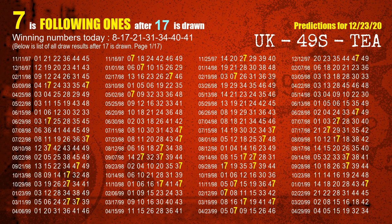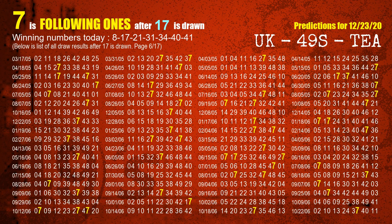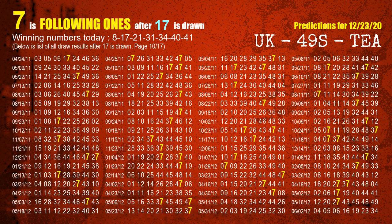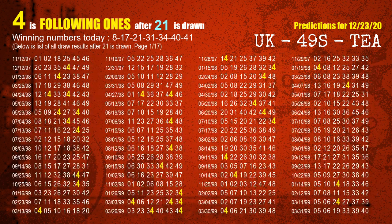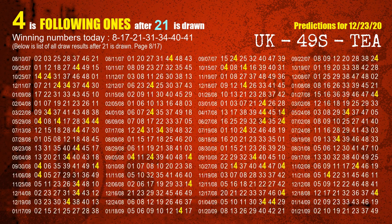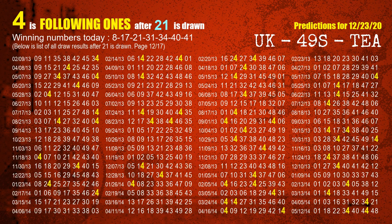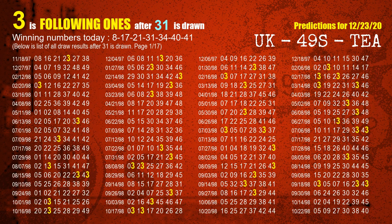The second winning number is 17. The most frequently following units digit is 7 when 17 is the winning number in the last draw. The third winning number is 21. The most frequently following units digit is 4 when 21 is the winning number in the last draw. The fourth winning number is 31. The most frequently following units digit is 3 when 31 is the winning number in the last draw.